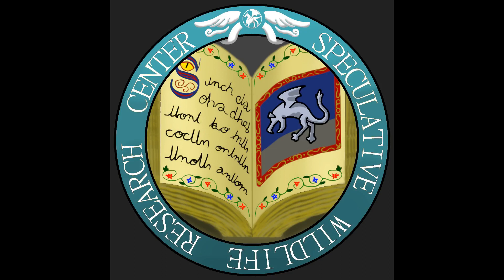Hello everyone and welcome to the Speculative Wildlife Research Center, where we reimagine creatures and monsters from all realms of fiction through the lens of speculative biology.